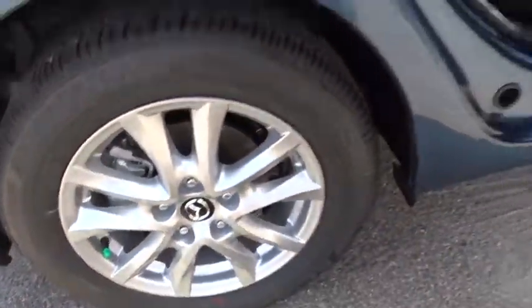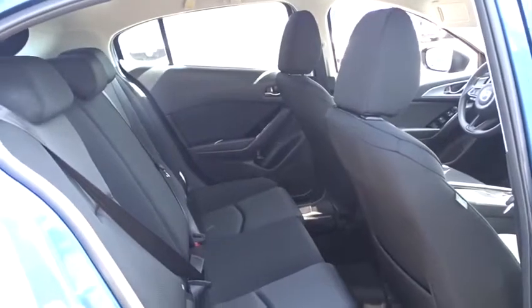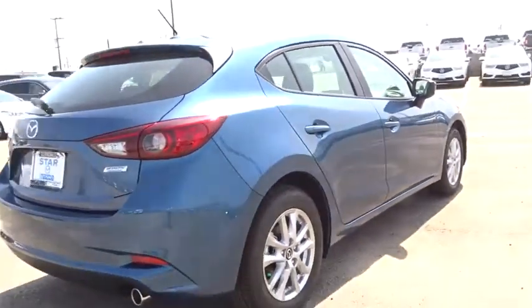Front reading lamps, tilt steering wheel, driver vanity mirror, front bucket seats, cloth seat trim, push button start, passenger vanity mirror, speed control. This isn't just a vehicle, it's an experience. So stop in for a test drive today.